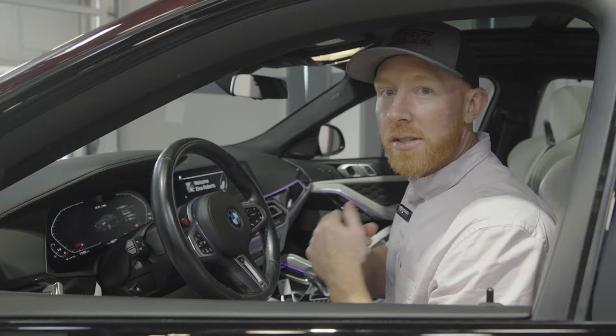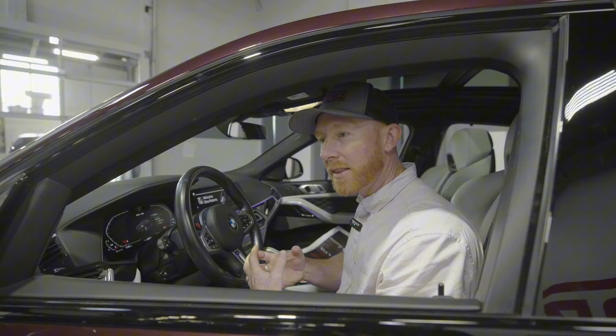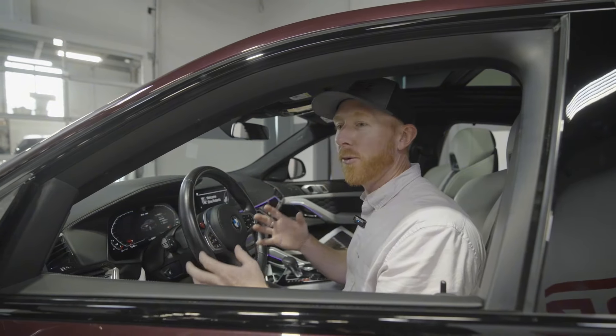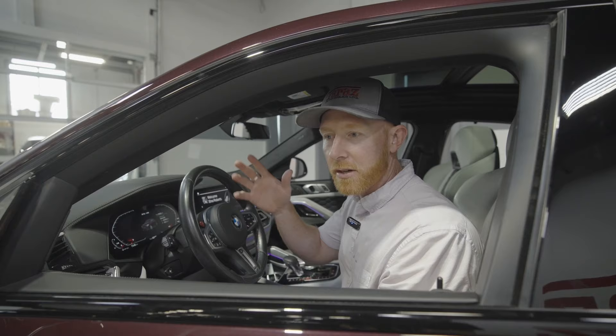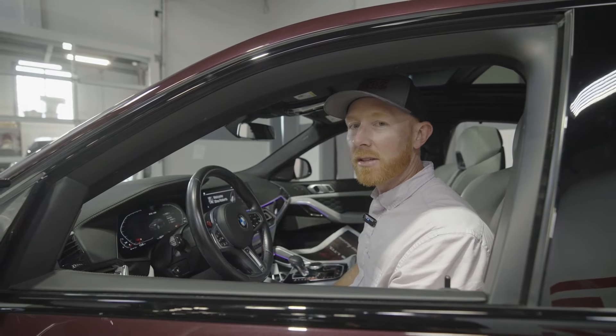We're going to turn this thing on and see how it sounds. One of the coolest features about these big V8 twin turbos is they just sound like they are ready to fly — they just have so much power. The powerful sound of the motor is so much different than starting up their six cylinders or four cylinders. Wait till you hear this thing — it sounds so much different. We're going to fire it up right now and take a listen.